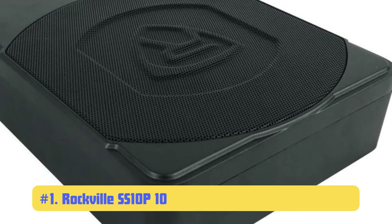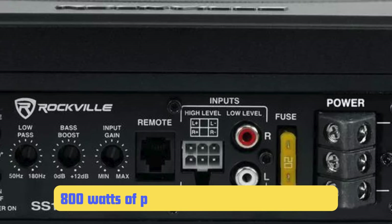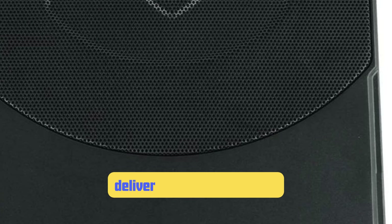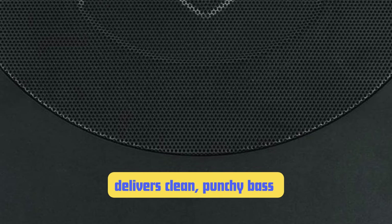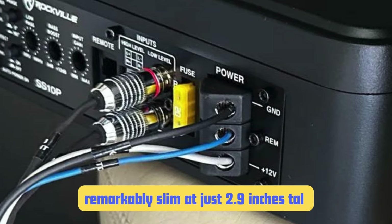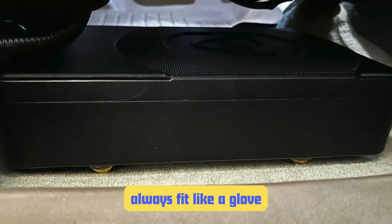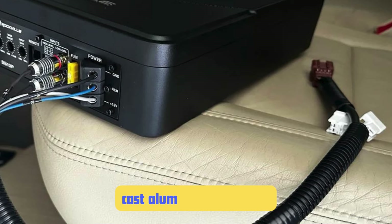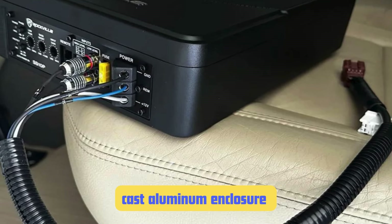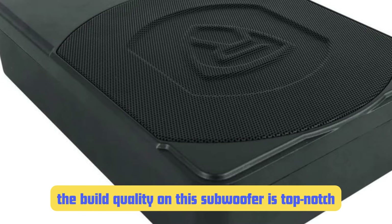Number 1: Rockville SS10P 10-Inch Slim Under-Seat Subwoofer. The Rockville SS10P takes the top spot on our list, and for good reasons. This subwoofer boasts 800 watts of peak power and 200 watts RMS — seriously impressive in the world of under-seat subs. But it's not just about the numbers; this subwoofer delivers clean, punchy bass you can really feel. Despite being a 10-inch subwoofer, it's remarkably slim at just 2.9 inches tall. I've successfully installed these in everything from compact cars to full-size SUVs, and they always fit like a glove. The cast aluminum enclosure looks premium and dissipates heat efficiently, allowing the sub to perform at its best even during extended listening sessions — the build quality is truly top-notch.